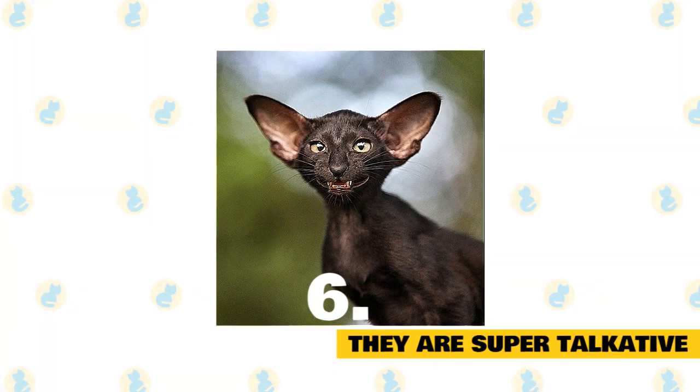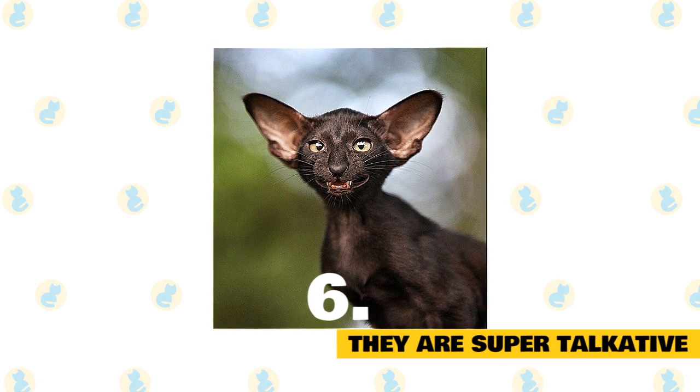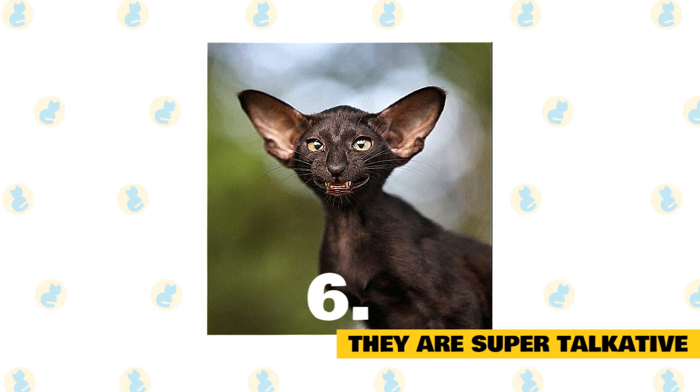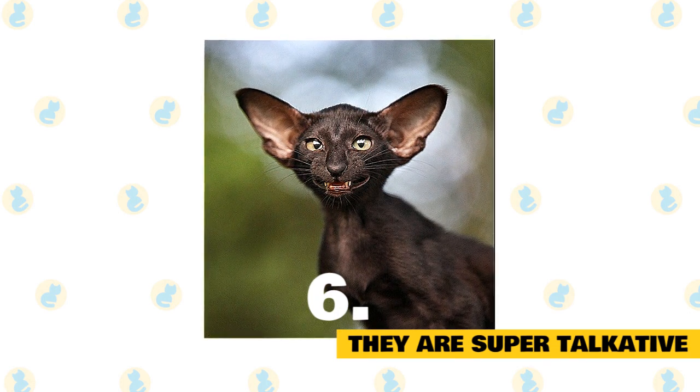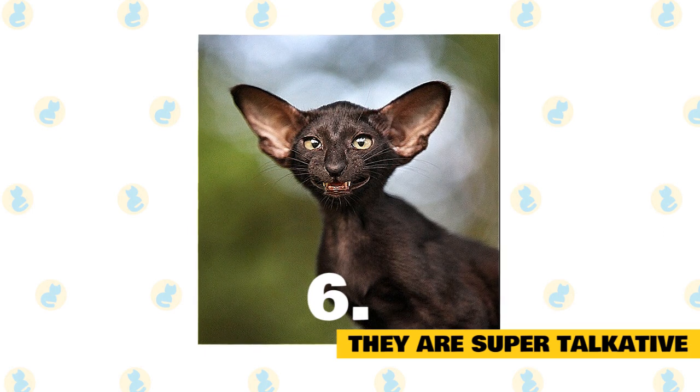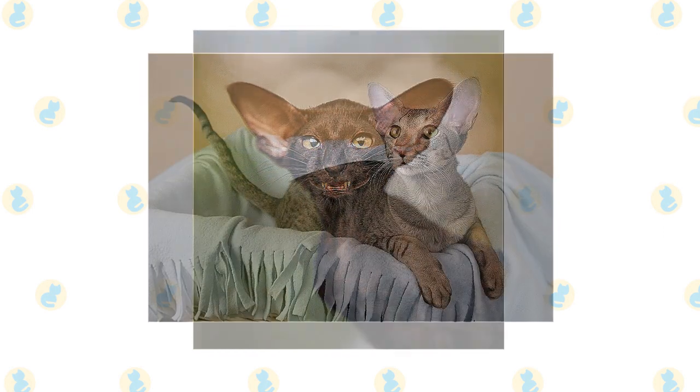They are super talkative. For anyone that owns an Oriental Shorthair, they will agree that these cats make no bones about conversing and grabbing your undivided attention. If you are wanting a cat that yearns to be near you, keeps you guessing, and is devoted to being your loyal companion, look no further than the Oriental Shorthair.